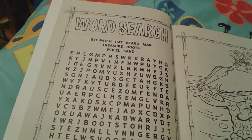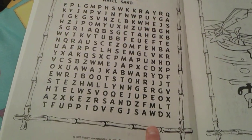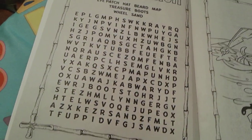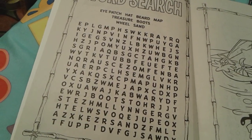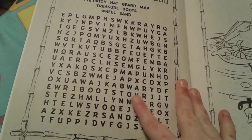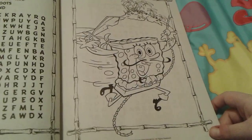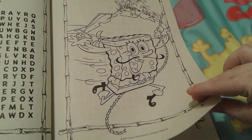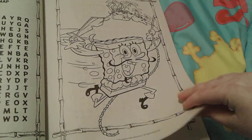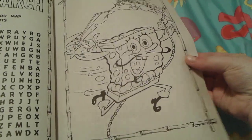There's a really cool pirate-themed word search with words like eyepatch, hat, beard, and map. Then here is a really cute picture of SpongeBob as a pirate — he looks very super cute, swinging on a rope with his sword in his other hand.